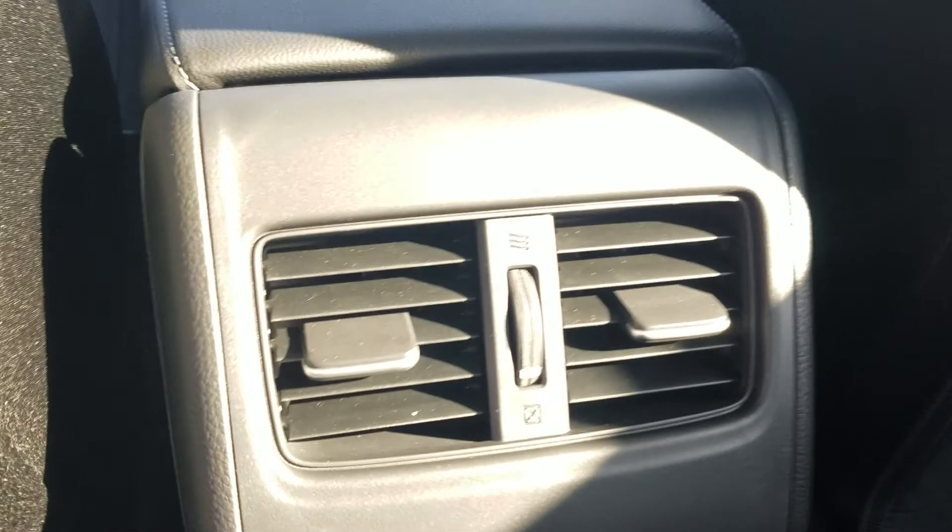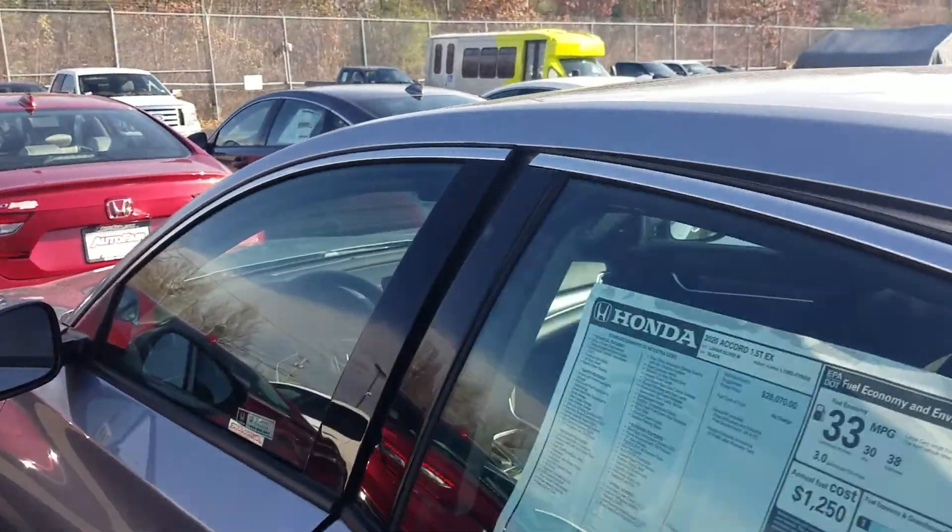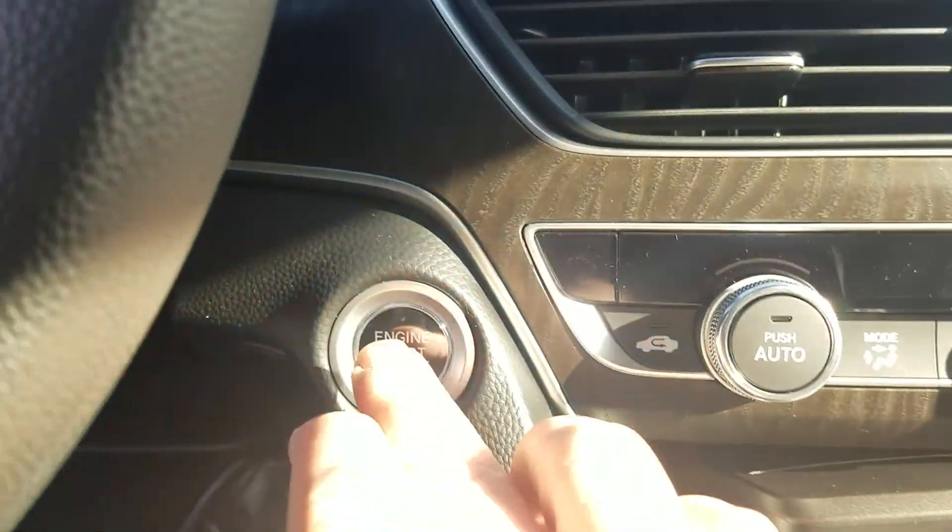Inside we do have a black interior with a gray roof and chrome accents as well. Your passengers back here have their own vents. Going to get into the driver's side and start it up for you — there is a push button start.